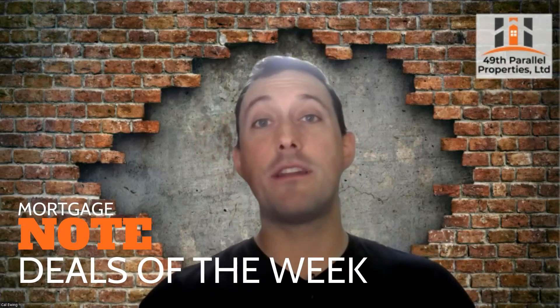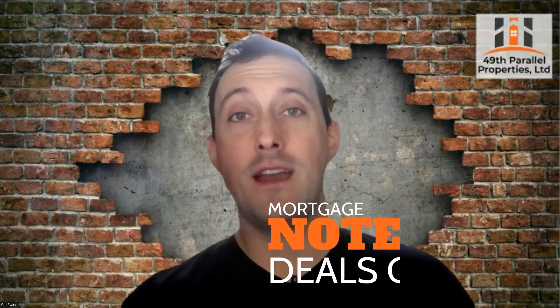Hey everyone, Cal Ewing here coming at you from my Ninja Turtle sewer that I use to hide the mess that is my office. I am back with another episode of Note Deals of the Week, but I got an interesting one today. This is a note that I've been working on this past week doing my due diligence and it's something that looked pretty promising. I'm going to share where I'm at with it, discuss what I think my bid is going to be, if the seller's asking price is going to be a fit, and just what the exit plan would be for a note like this. I'm going to dive right in and share my screen right now.